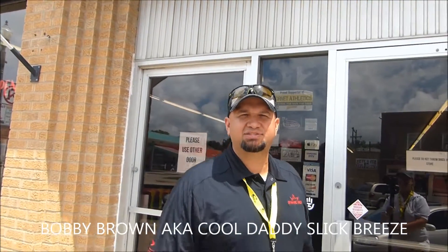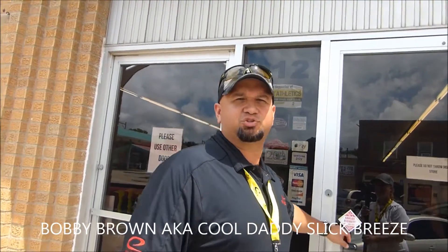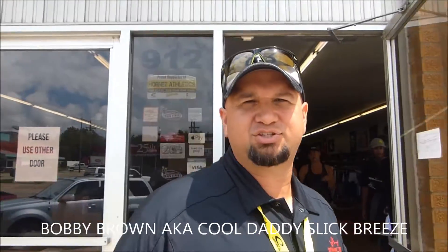Hey everybody, welcome to Dynamic Discs Inforia. Let's take a tour of the store, the holy land of disc golf in the Midwest.